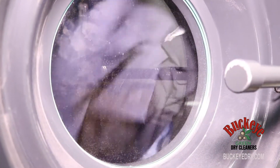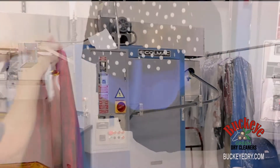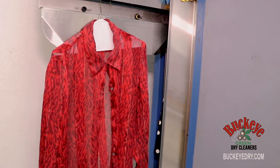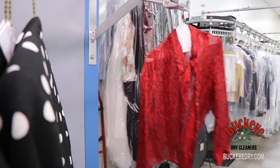Fresh from the dry cleaning machine, your clothes are put through this steam tunnel which removes most wrinkles after dry cleaning. Multi-directional steam jets gently spray the garment as it passes through, and they usually need no further finishing.